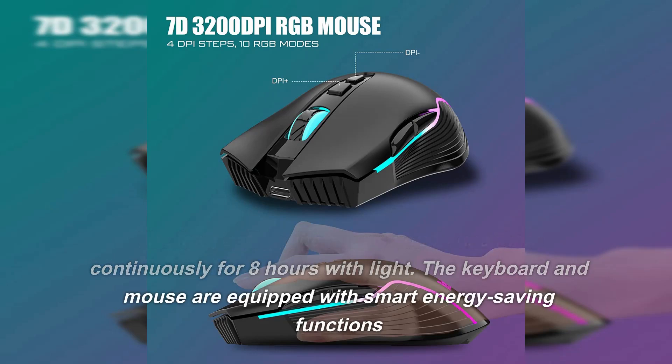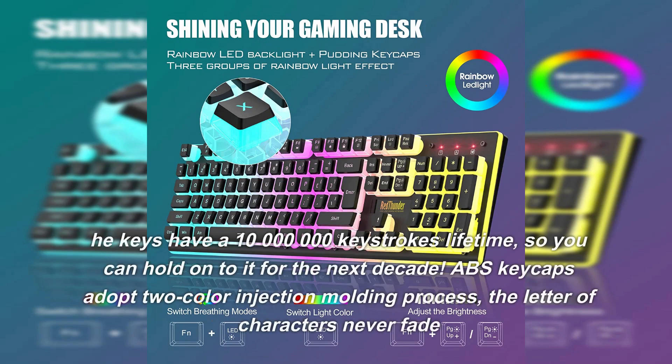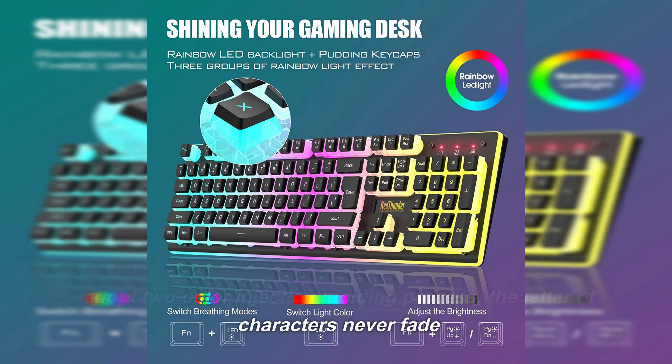The keyboard and mouse are equipped with smart energy-saving functions. The keys have a 10 million keystrokes lifetime, so you can hold on to it for the next decade. ABS keycaps adopt a two-color injection molding process, so the letters and characters never fade.